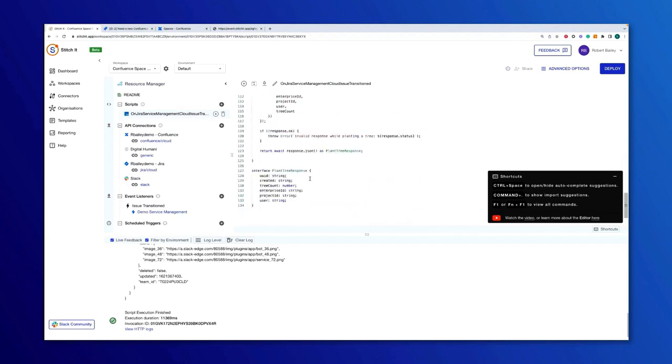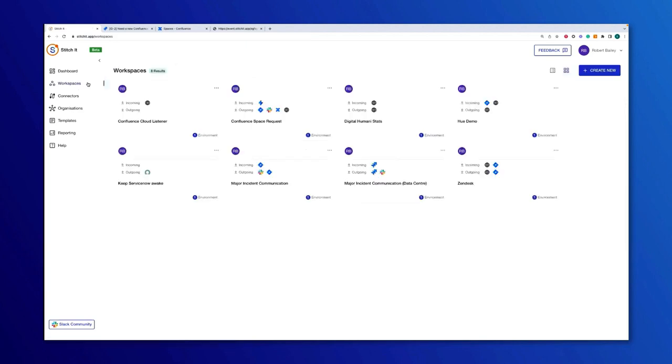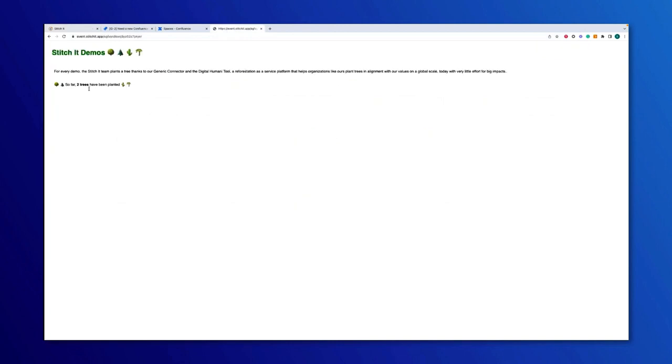I've also created another workspace where we can monitor this. We have the statistics, which creates a URL we can access to get information about how many trees we've planted. You can see before the demo we planted two, but if I refresh, we've now increased that number to three.